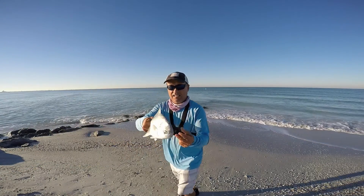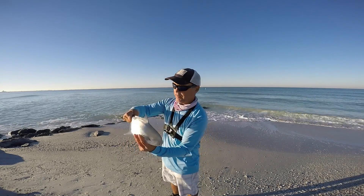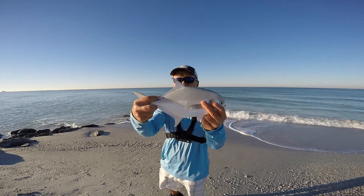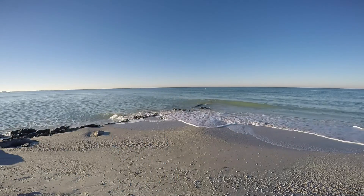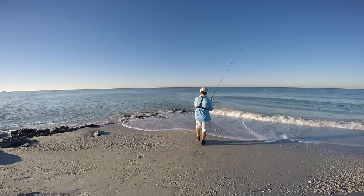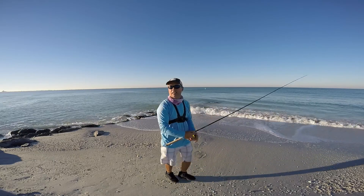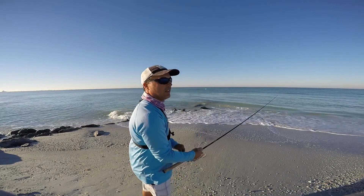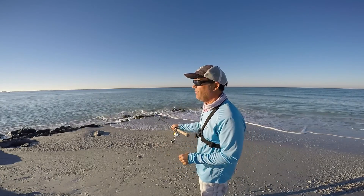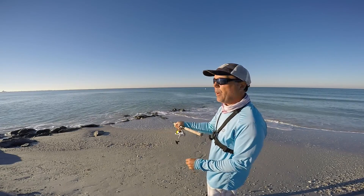First keeper of the day guys! We just got here and we're already treated with a nice Pompano — let's go for more! Let's catch another one guys. I love it when I get to the fishing spot and start catching fish right away. I get excited, especially when that fish is a Pompano!